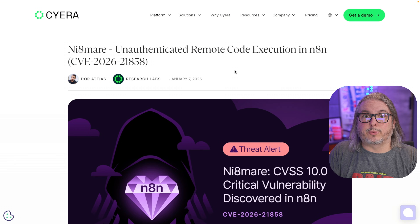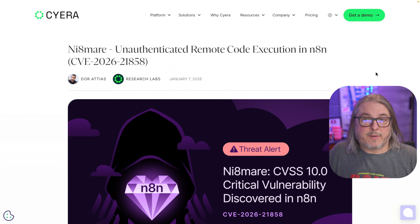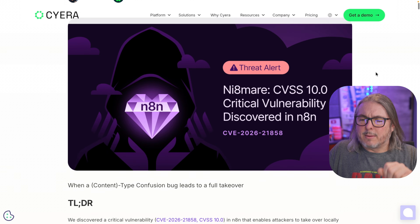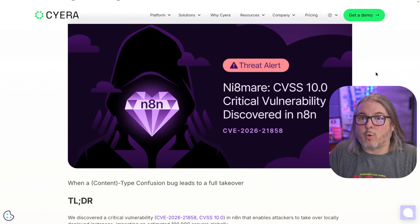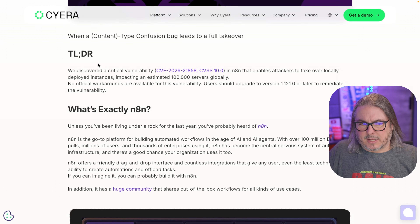The good news is this was not found out in the wild through active exploitation. It was found by Sierra Research through deliberate testing of the system, and it was patched all the way back in November. They were allowed to release the details today because people don't patch in a timely manner. I'm not exactly sure how to phonetically say the CVE name — N-I-8-mare or innate-mare? Let me know in the comments.